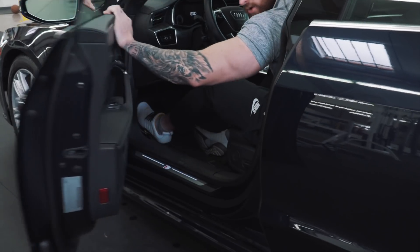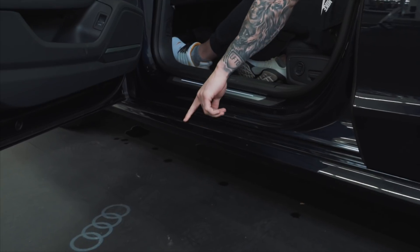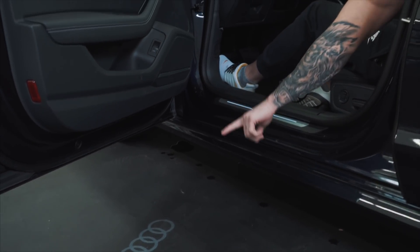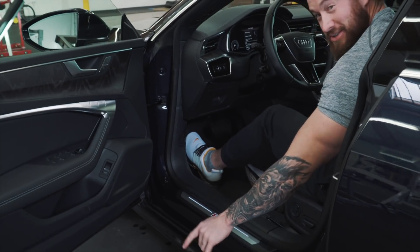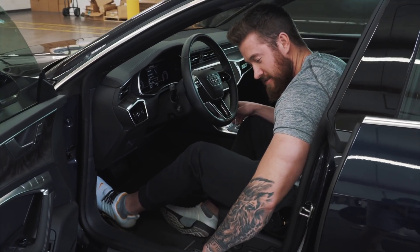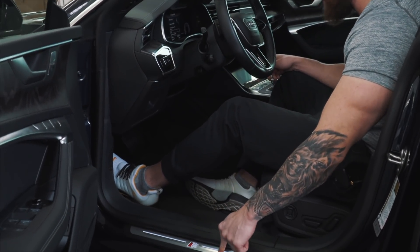When you open the door, you'll see the Audi rings illuminated on the ground. It's pretty bright in the warehouse right now, but at night that pops so much and looks really cool on the ground. You can also see the illuminated S-line badging because this has the S-line package, which looks nice.